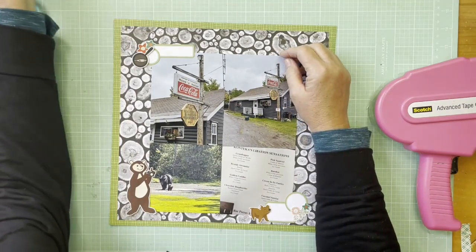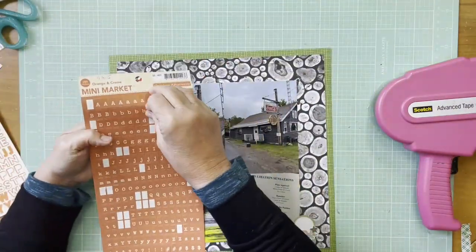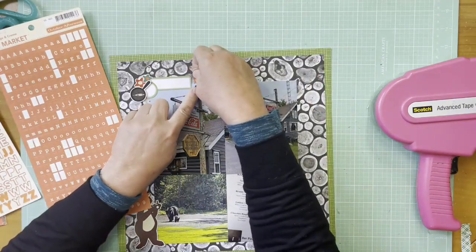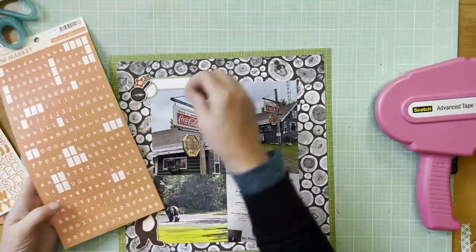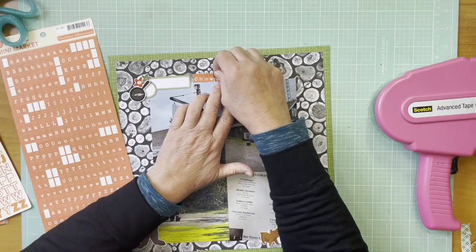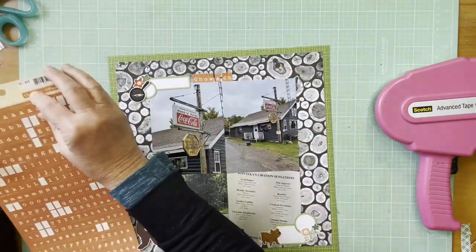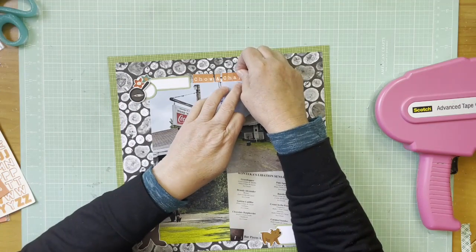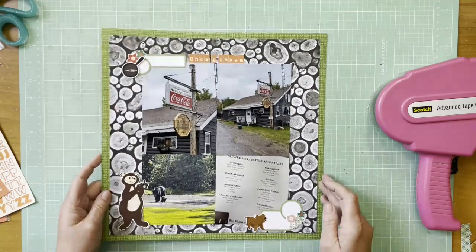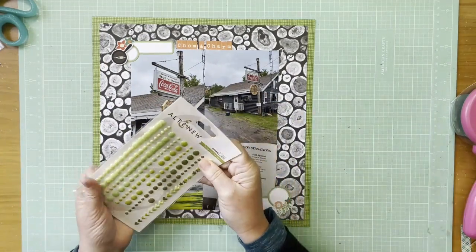I'm going through to find letter stickers for the title. I found a really great vintage alphabet from enamel dots — the Mini Markets in orange and cream — which work perfectly with these papers and stickers; definitely a vintage feel. I still have a ton of these Mini Markets from October Afternoon and really need to get more intentional about using them. I'm going to call this layout 'Chow and Charm' because these places were so charming.